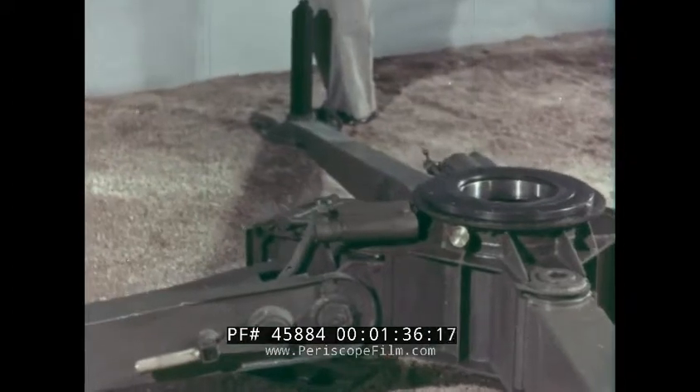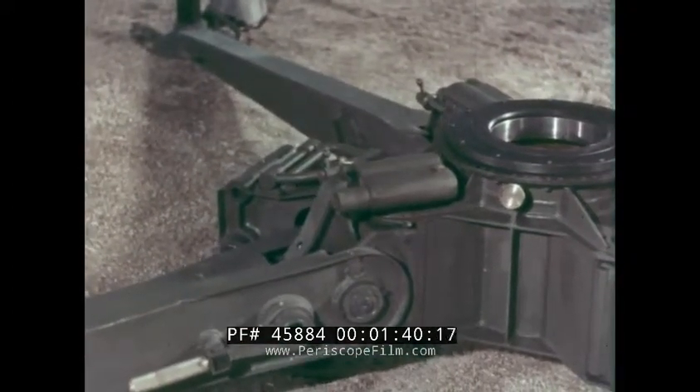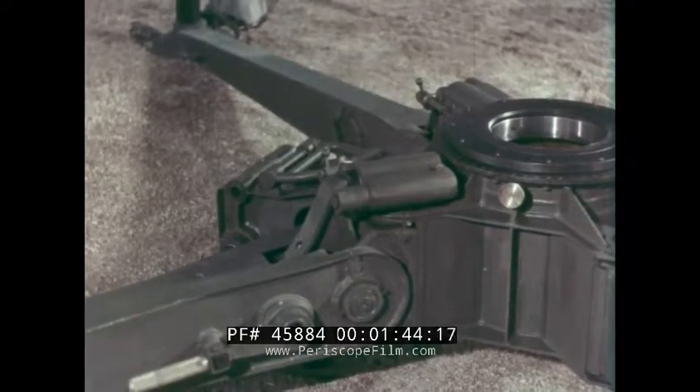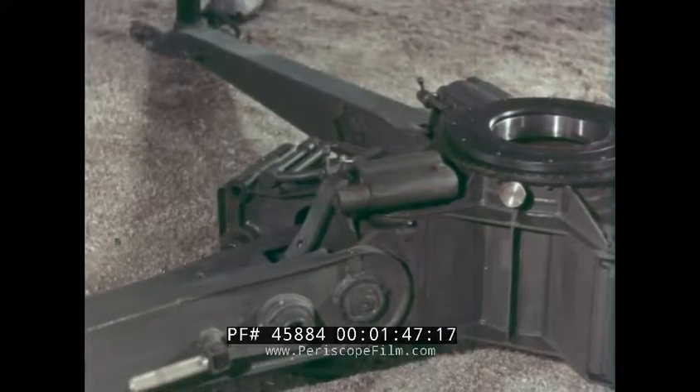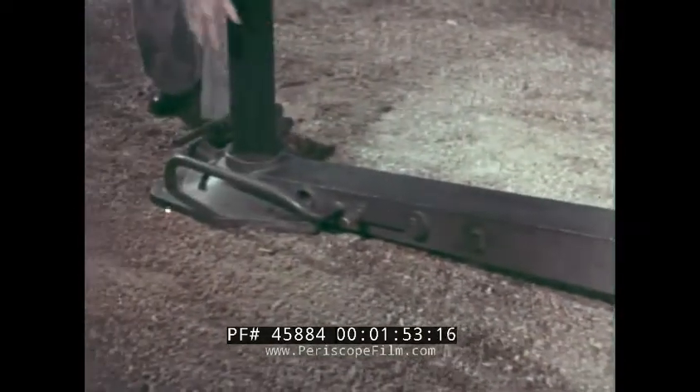In addition to the fixed trails, the gun is provided with two movable trails. When the gun is in firing position, these are secured to the fixed parts by means of two hydraulic buffer devices. The two movable trails are also fitted with ground plates and pickets.